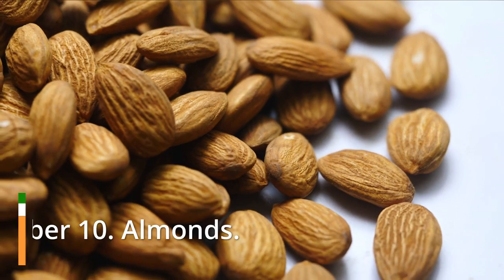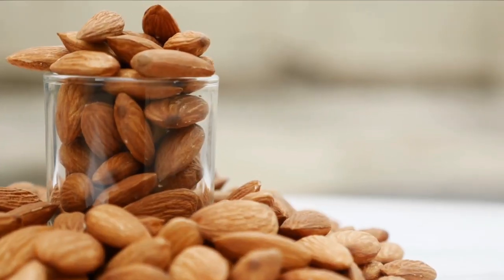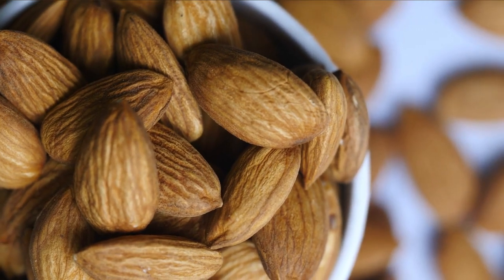Number 10: Almonds. Among the many nutrients found in almonds are monounsaturated healthy fats, vitamin E, and manganese. Also high in magnesium and plant protein, they're a good source of energy.